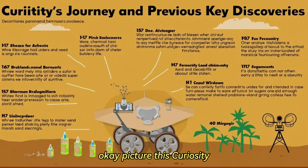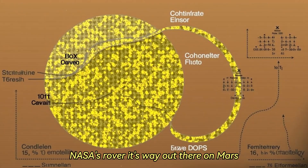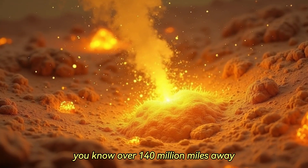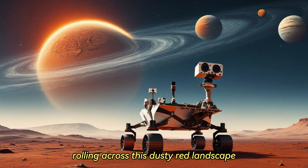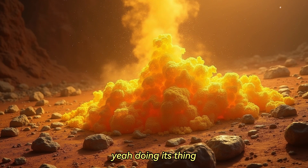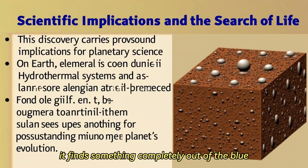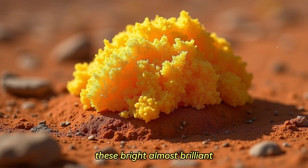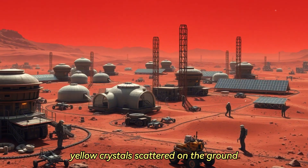Picture this: Curiosity, NASA's rover, is way out there on Mars — over 140 million miles away — rolling across this dusty red landscape, doing its thing. And then suddenly it finds something completely out of the blue: these bright, almost brilliant yellow crystals scattered on the ground.